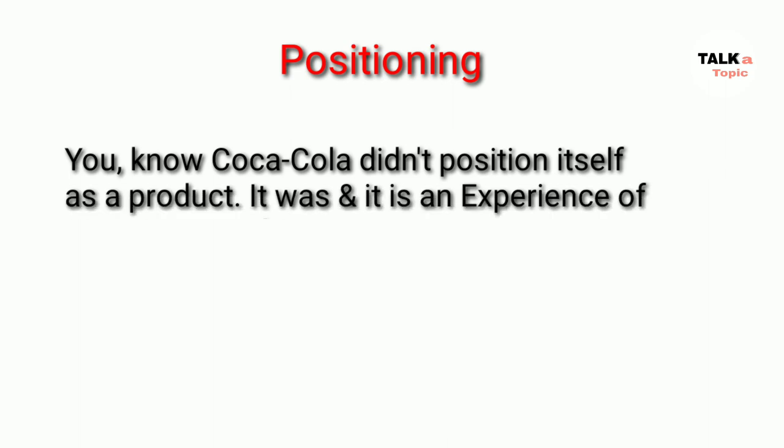On positioning, Coca-Cola did not position itself as a product. It was, and still is, an experience of happiness and joy.